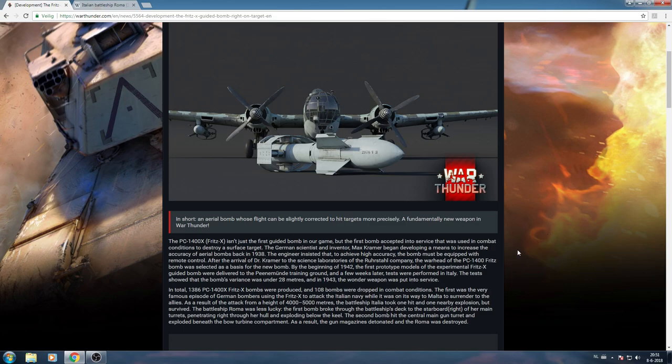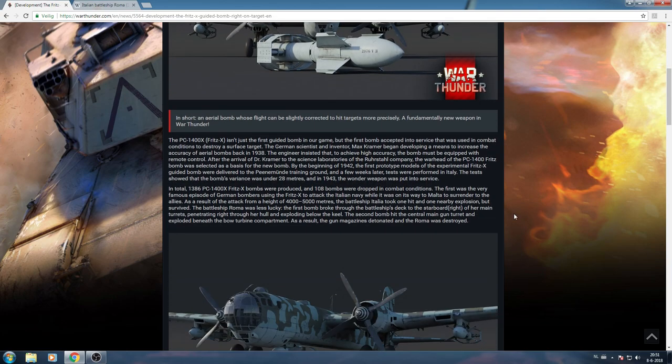In total, 1,386 Fritz-X bombs were produced and 108 were dropped in combat. The first famous episode was German bombers using the Fritz-X to attack the Italian Navy while it was on the way to Malta to surrender to the Allies. They put this bomb on the Heinkel 177 and the Heinkel 111, but in the attack on the battleship Italia, other planes were actually used. From a height of four to five thousand meters, the battleship Italia took a hit and one nearby explosion, but survived.